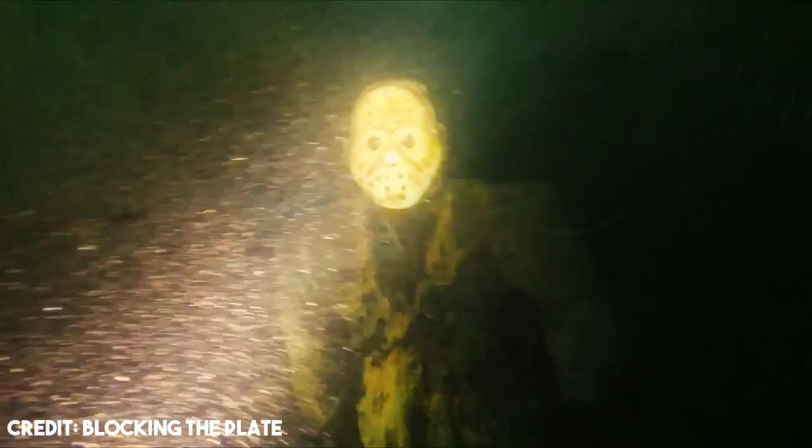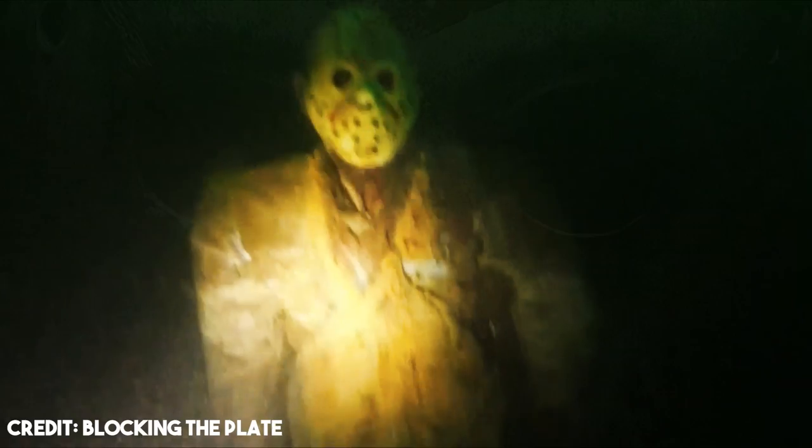Back in 2018, Klein said he would be making a Freddy Krueger and an Eddie statue to keep Jason company.